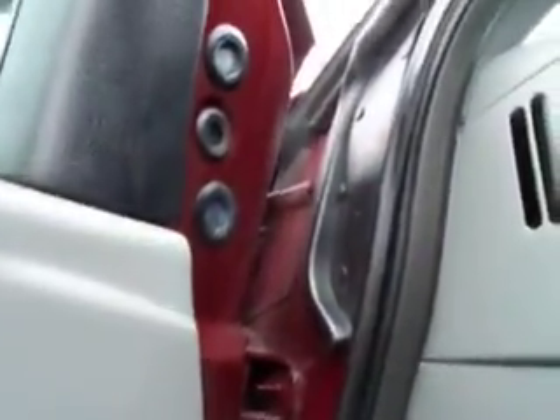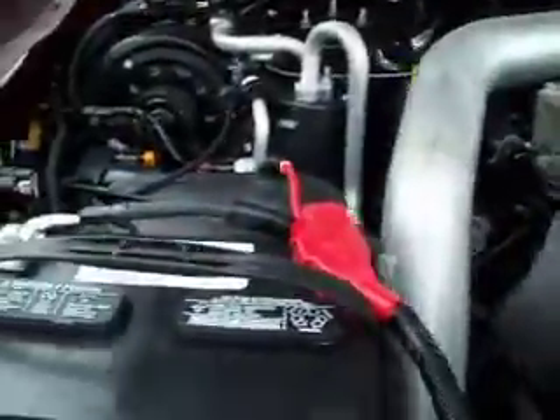Let's start it up and see how it sounds. You can see the engine bay is very clean and it runs very smooth — starts right up.